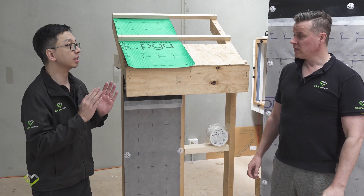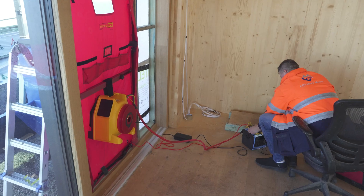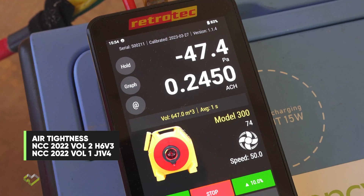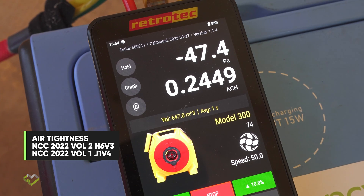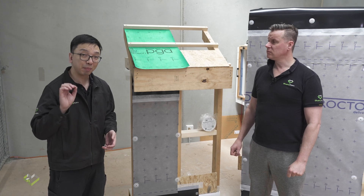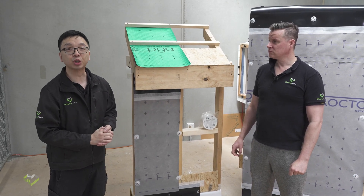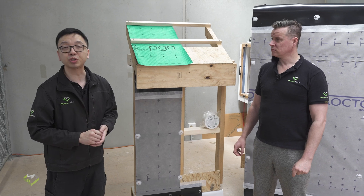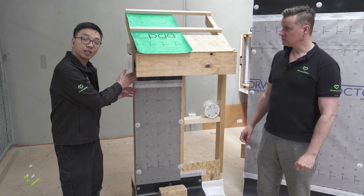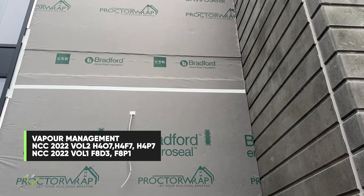Number one, since NCC 2019, the verification method of doing a blower door test to verify whether or not your home is tight sealed has been introduced and carried on in NCC 2022. The other major change is the introduction of moisture management in terms of vapour permeable sarking and continuous waterproofing on your building's external envelope.